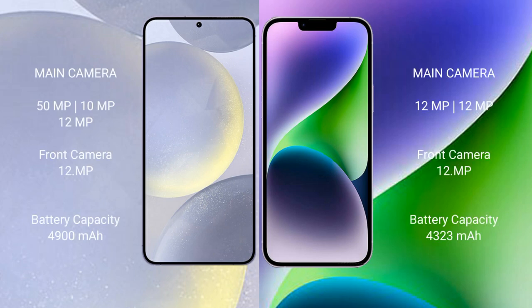Samsung Galaxy S24 Plus features a triple rear camera setup: 50MP plus 10MP plus 12MP, and a 12MP front camera. iPhone 14 Plus features a dual rear camera setup: 12MP plus 12MP, and a 12MP front camera.